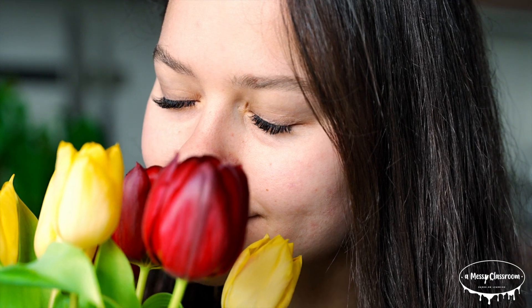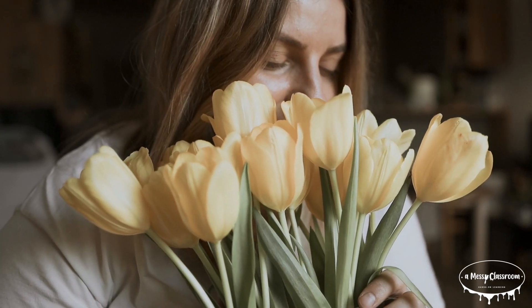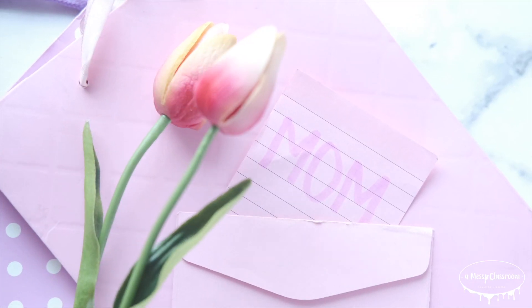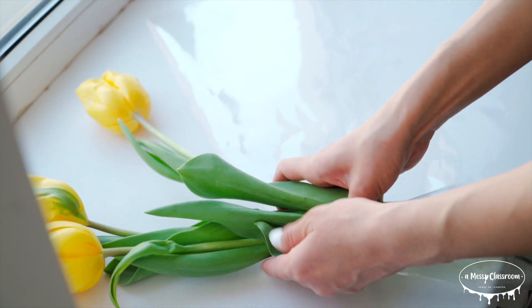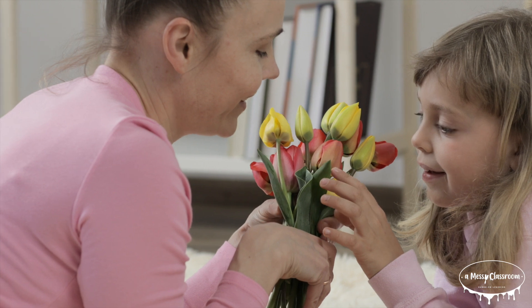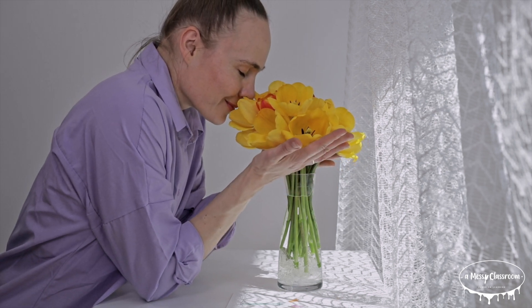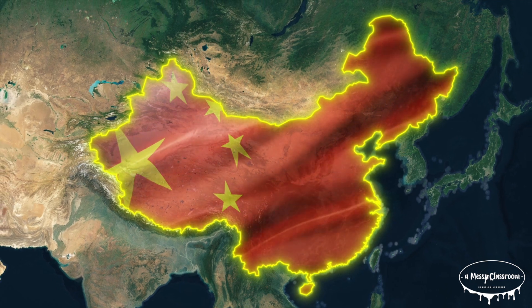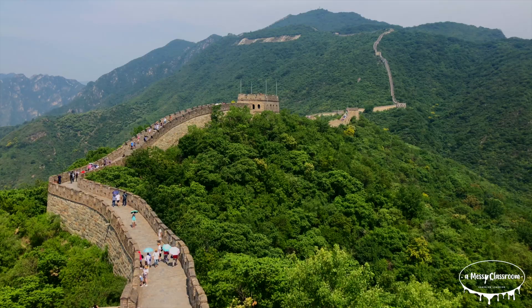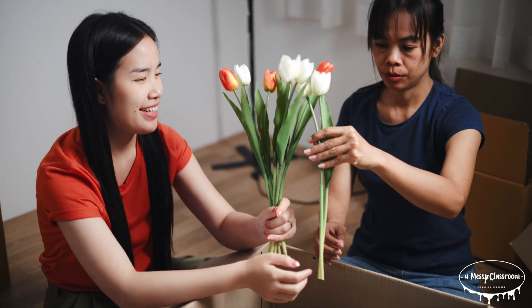Giving someone nine tulips symbolizes eternal love and a deep lasting commitment. The number nine in flower language often represents a love that will last forever, making it a popular choice for romantic gestures, especially in countries where flowers hold symbolic meaning. This tradition comes from the Victorian era practice of assigning meanings to flowers. Tulips in general symbolize perfect love, and red tulips specifically represent passionate love. The number nine, often associated with eternity and completeness in numerology and various cultural traditions, reinforces this idea. This tradition is particularly strong in China, where the number nine sounds like the word for long-lasting, making it a common choice for expressing eternal love. So if someone gives you nine tulips, they are essentially saying my love for you will last forever.